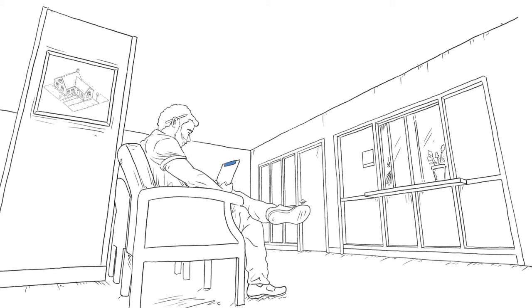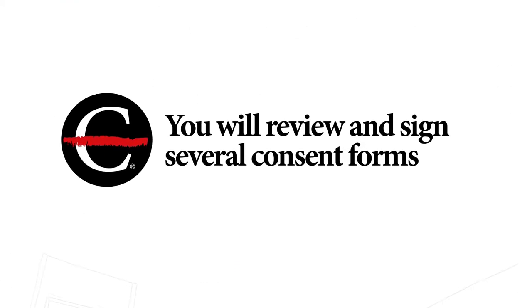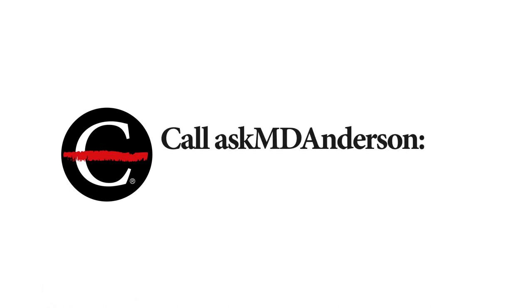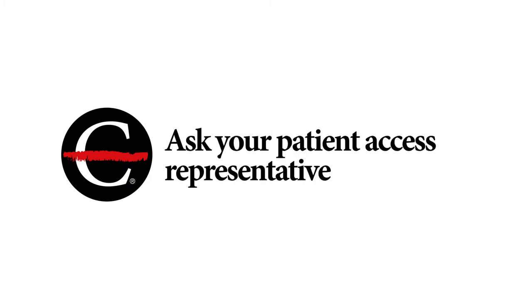In addition, you will review and sign several consent forms. If you have any questions about the forms, call Ask MD Anderson at 877-632-6789, or ask your patient access representative in your center.